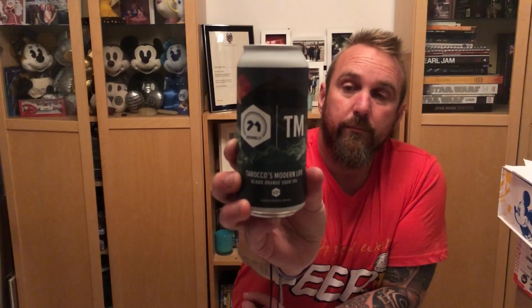The next one is a beer I've definitely not seen in there before. It's 71 Brewing Company — their TM — and it's Toroco's Modern Life, a Blood Orange Sour IPA, coming in at 4.5%, and it's their limited edition series. It says on the back: a Blood Orange Sour IPA with Cryo Mosaic Hop and fresh Toroco Blood Orange, giving the perfect balance of fruit tartness and the tropical aromas and flavors of the resinous hops. Not a massive sour fan, but it's a sour IPA — we'll give that a go.